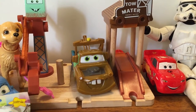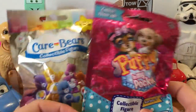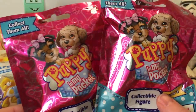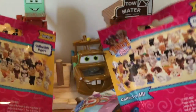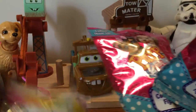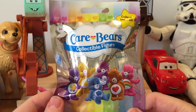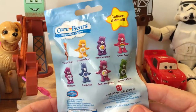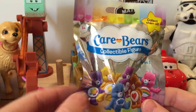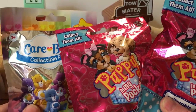Hi, we are so excited because we found some of the most fun blind bags just today at the store. We found these Puppy in My Pocket blind bags that we have never seen before, but they look so cute. Can you see all those puppies? So we got two of them. And about nine months ago, we found one of these Care Bears blind bags, and today we found more of them at a different store, so we got one. We have two puppies and one Care Bears and we're so excited to open them.